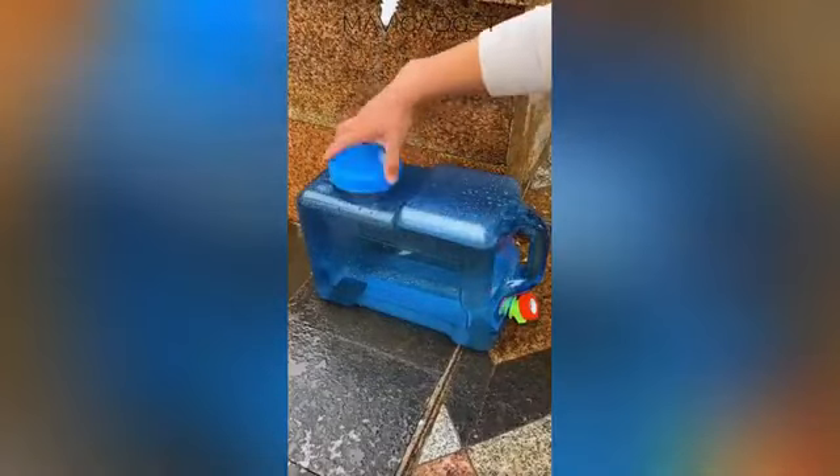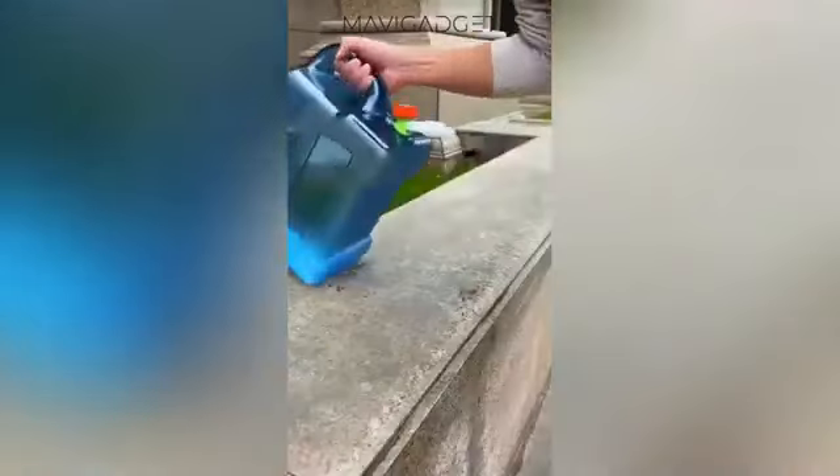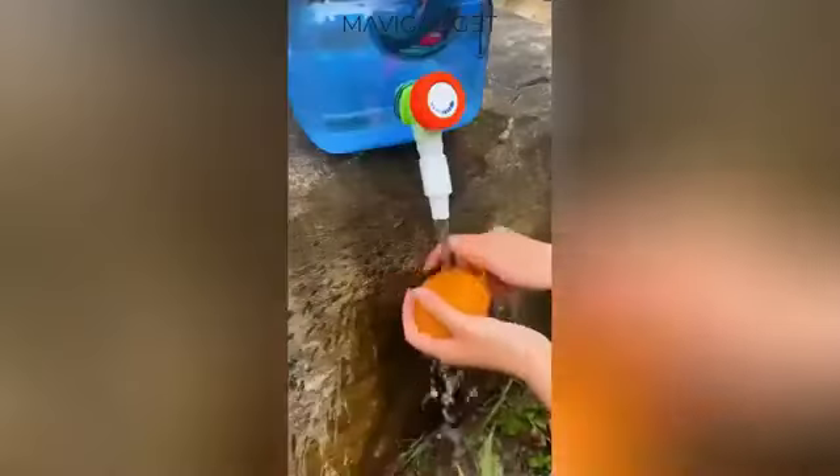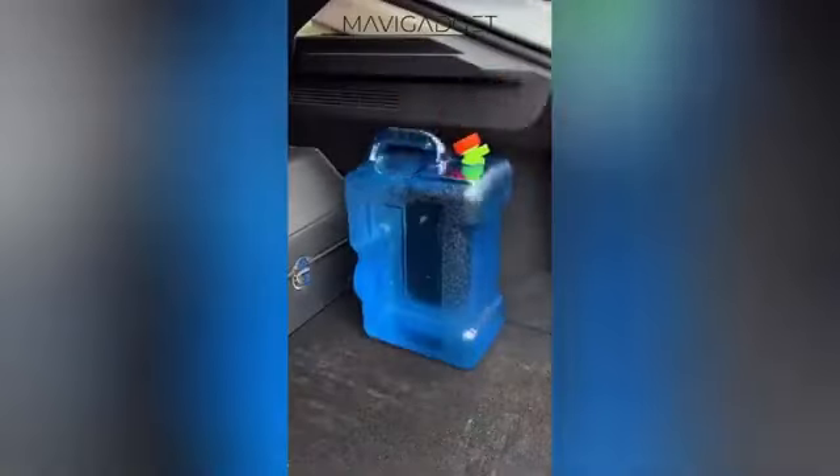Don't forget to stay hydrated. The camping water container with faucet holds plenty of water for your camping needs, ensuring you're always prepared. The built-in faucet makes dispensing water convenient and mess-free.